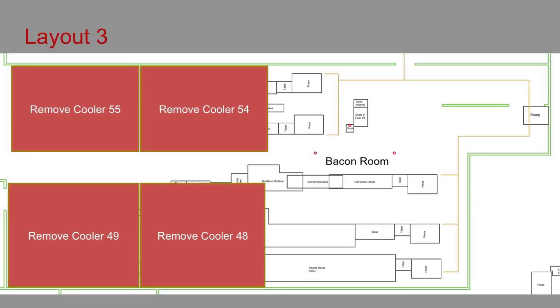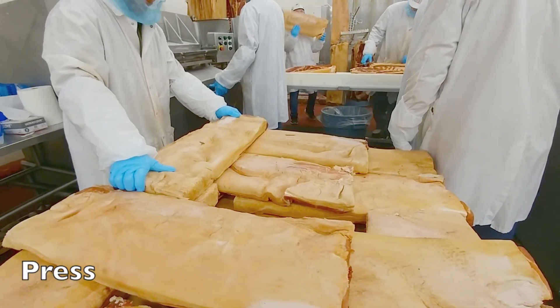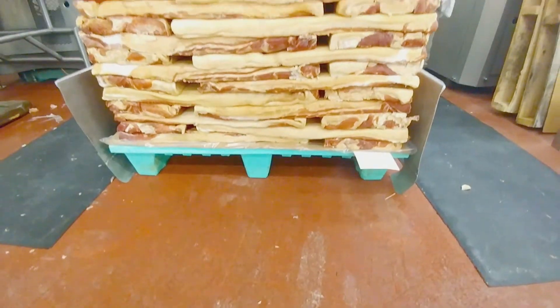Layout 3 is the most ambitious and involves the removal of all adjacent holding coolers to the baking room, installation of a rail system to feed a dedicated press on each line in the room. This will completely eliminate the holding cooler step and dramatically reduce the amount of in-progress inventory that WCCM has.